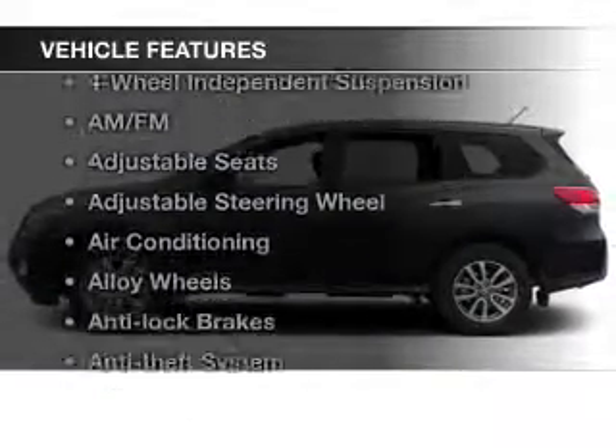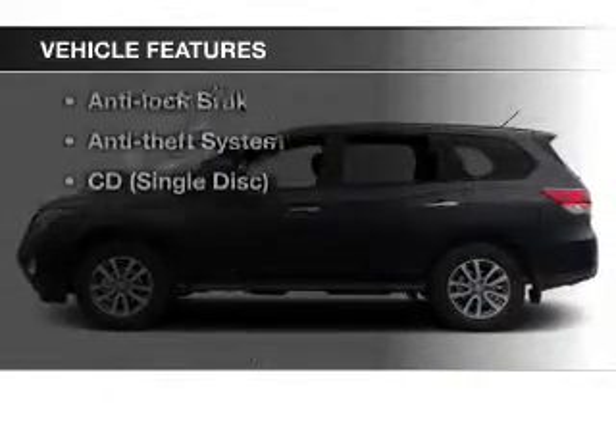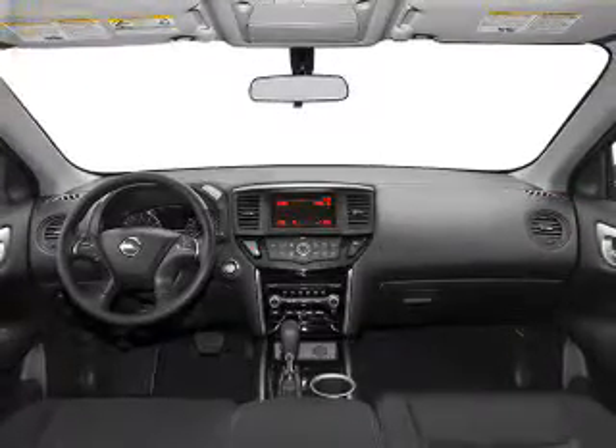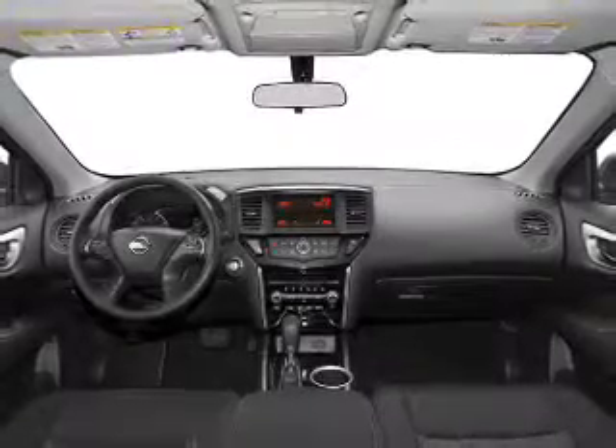And with these notable features, you won't want to miss out on the opportunity to own this amazing ride. Keyless entry, power windows, cruise control, an AM-FM stereo, power mirrors, power steering, and adjustable tilt steering wheel.